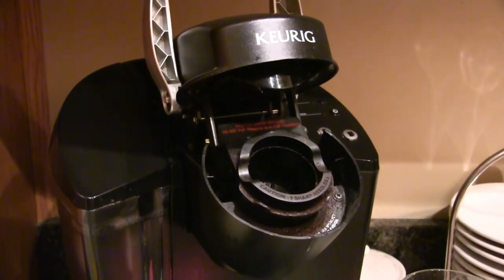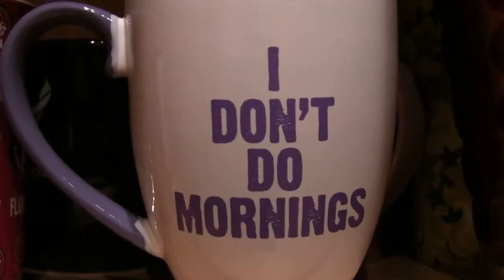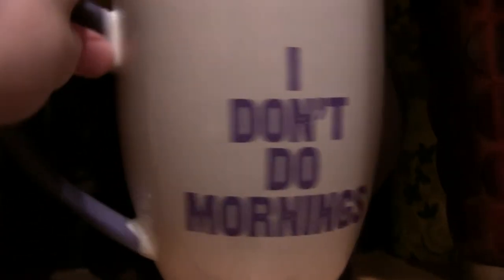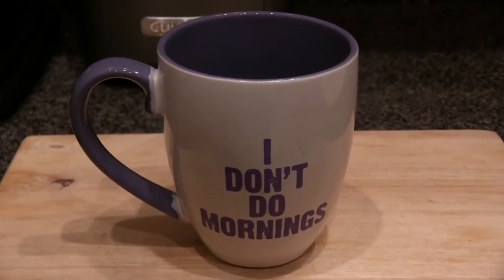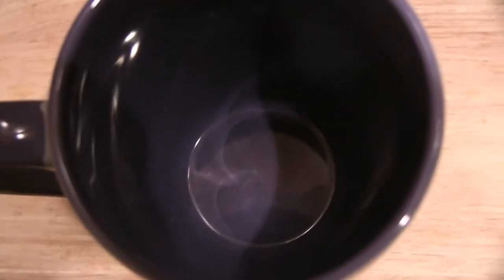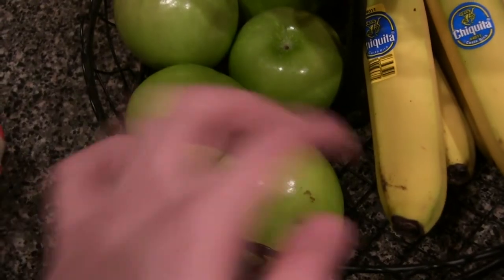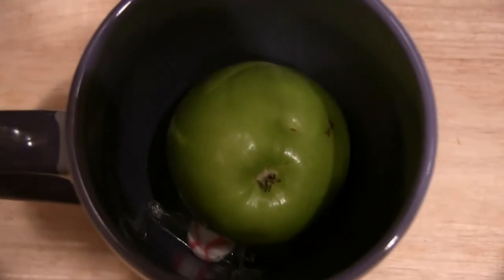If everyone follows my instructions just as instructed, we shouldn't have any problems. The first thing you're going to have to do is select the right mug, and I believe this is the right choice because I really don't do mornings. Now that you have your mug, make sure that you have all the essential ingredients and your creamers on the side. Let's go ahead and throw in a peppermint for good luck. Also, because we want to have healthy choices, let's go ahead and take an apple and throw it right in there. It should fit in just right with the peppermint.